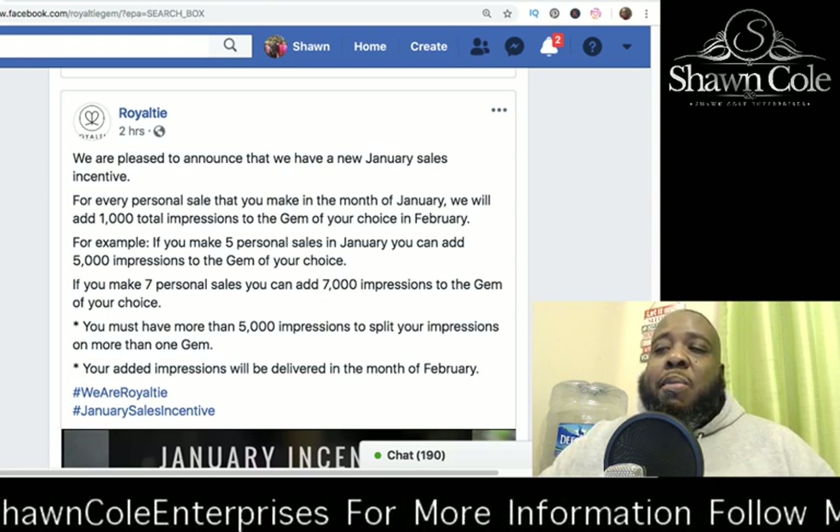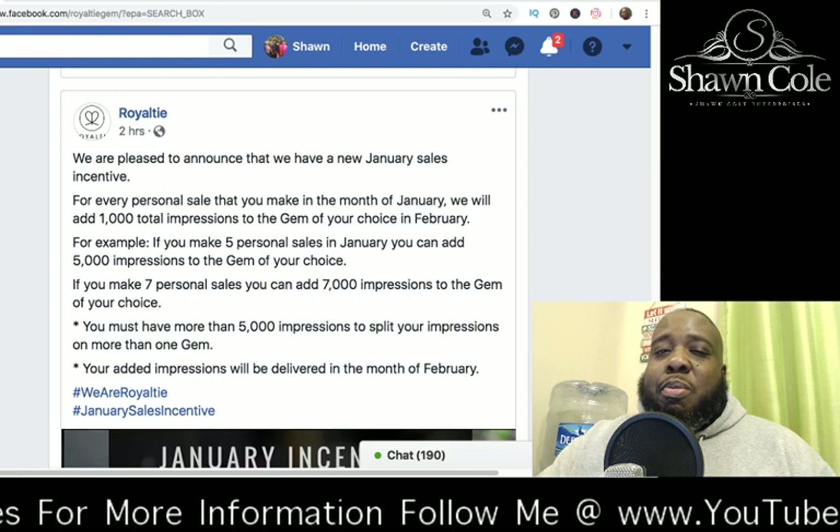Hit the subscribe button and I'm looking forward to hearing from you. Thank you, have a great day.